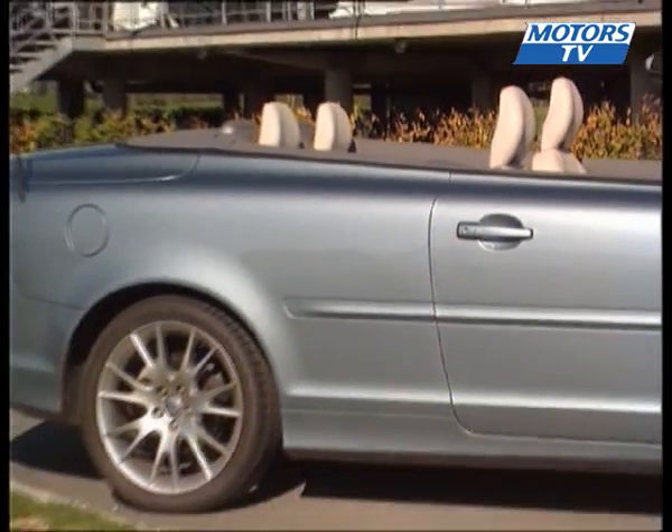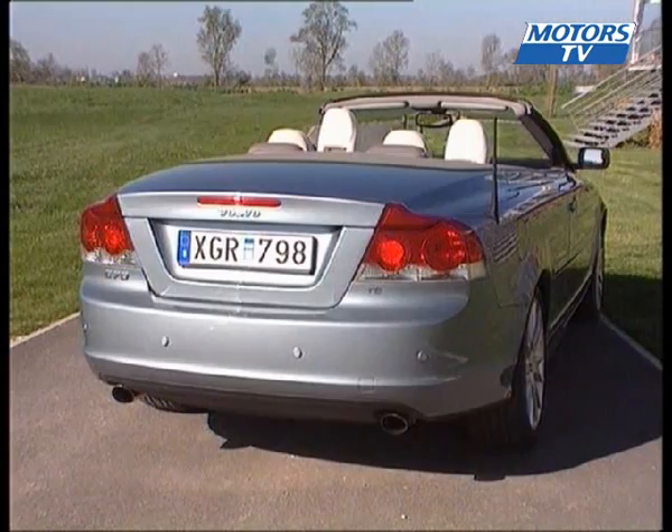Its strong point: four adult passengers can be accommodated, which is rare for a convertible. The only others that fit this particular bill being the Audi A4 and Saab's 9.3 convertible.